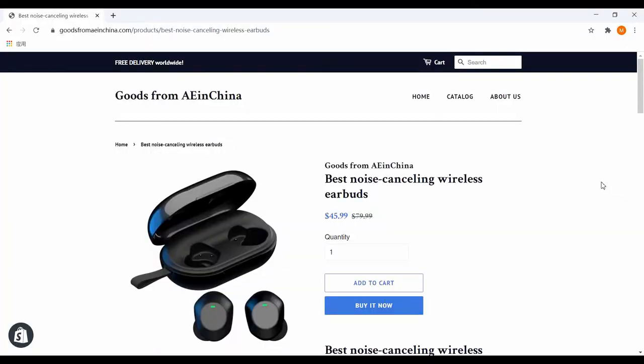The selling price for these noise cancelling wireless earbuds in our Shopify store is $45.99. We are a wireless earbuds manufacturer and we do not spend money on advertisement, so we can offer the best price for our customers. We offer free delivery worldwide.